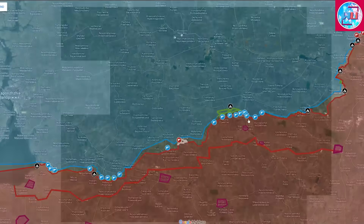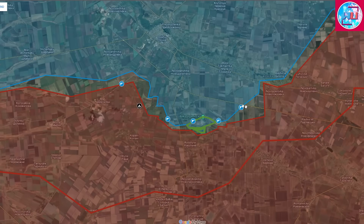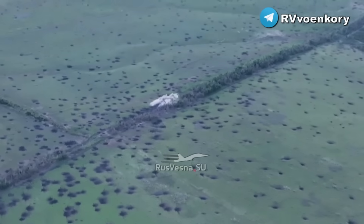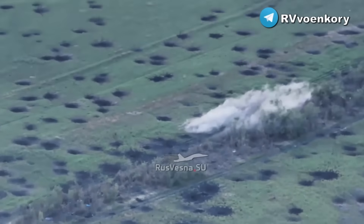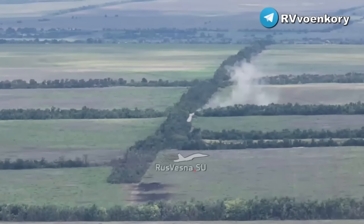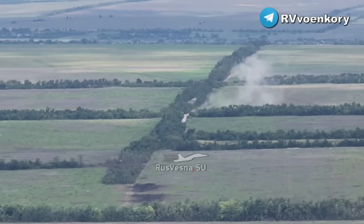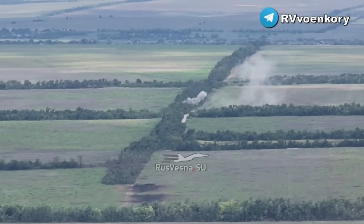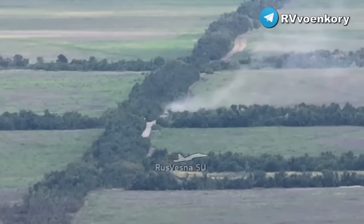Fighting also continues in the direction of Orikhiv as Ukrainian forces continue their attempts at advancing. There is a video showcasing some burning vehicles with a lot of smoke rising. More notably, there are many craters on the ground from artillery shelling, mines, and so on. With this many destroyed mines and artillery shells, there are significant losses connected with that.